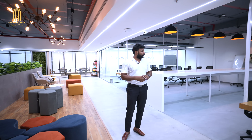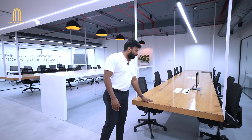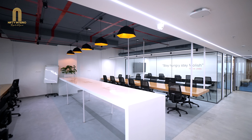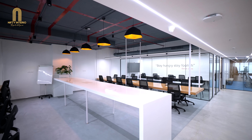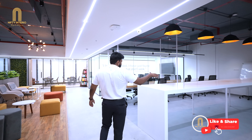We designed this particular area as an informal working space. We have given hanging tables with a veneer finish and MS structure. You can see one table here with almost 12 seats, there's one more table on that corner, and in the center we have given a high table.